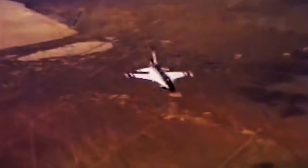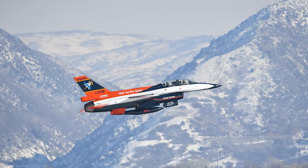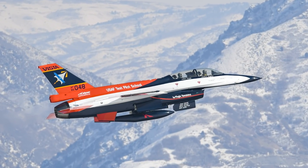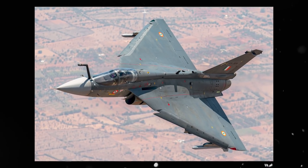Derived from the F-16 Fighting Falcon, its Vista acronym comes from Variable Civility In-Flight Simulator Test Aircraft. Although coupling the terms in-flight and simulator may sound counterintuitive, this is one of the few aircraft in the world that can be configured to simulate being any other airplane in the world. Its impressive simulation capabilities make it the ultimate pilot training instrument, as it can be programmed to behave as a massive B-52 heavy bomber or a nimble HAL Tejas light fighter.